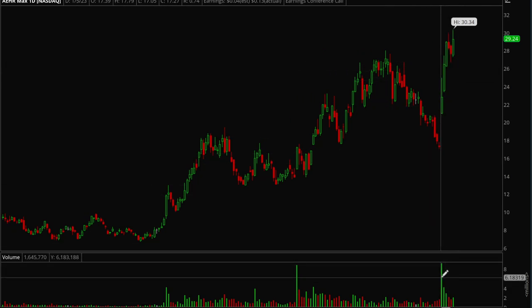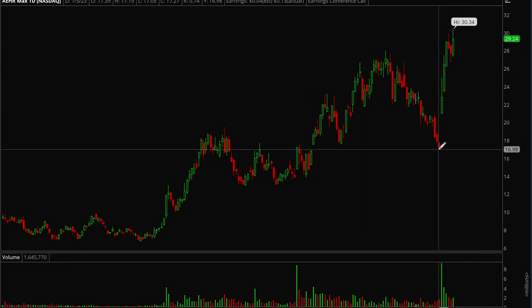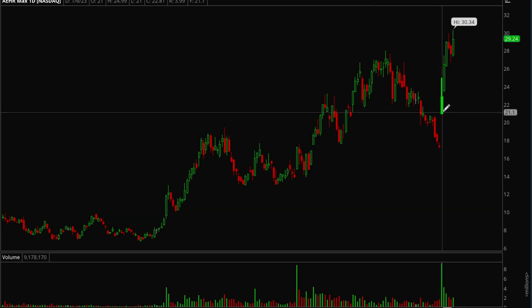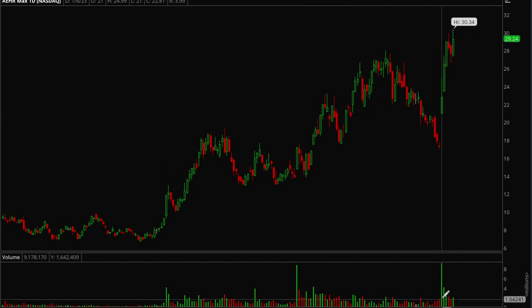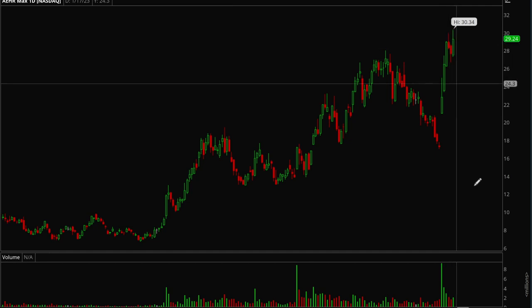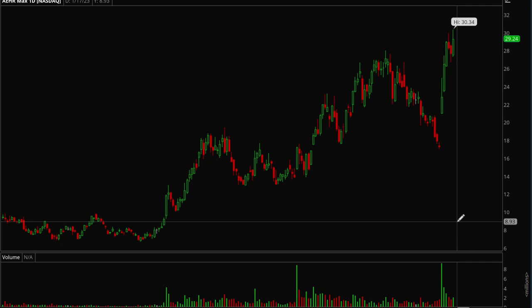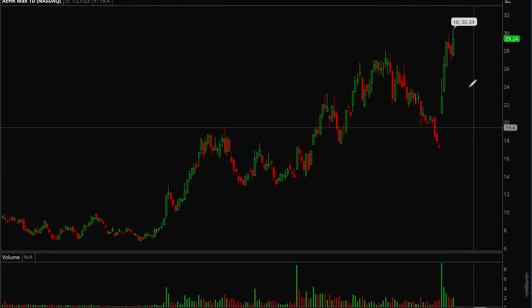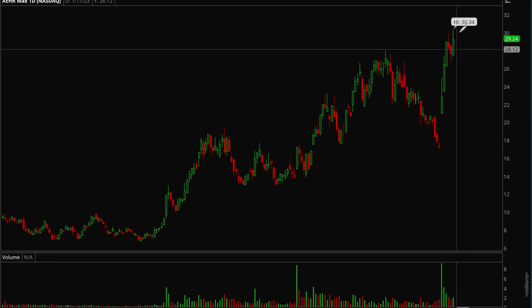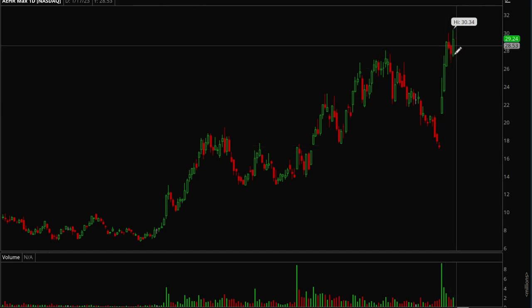Just last week AEHR had a really nice volume surge — again a sign that institutions started loading up. From 17, it gapped up to 21 and then went all the way up to 30 with pretty much no pause: three strong up days with really nice volume. Then it's been consolidating on lower volume for two days, which is a good sign. You always want to see stocks go up on higher volume and then consolidate or pull back on lower volume, which is exactly what this stock is doing. On Friday it tried to break up but it needs more time since it's made a really big move.